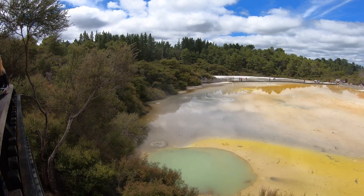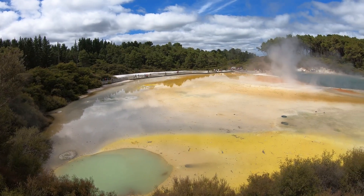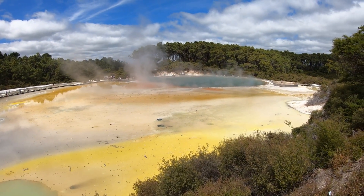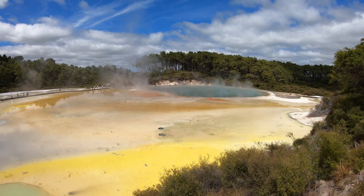Here's the pool that they call the Artist's Palette. You can see it's called that way due to all the different colors of water. And across the way is the Champagne Pool, the one with all the steam coming off.